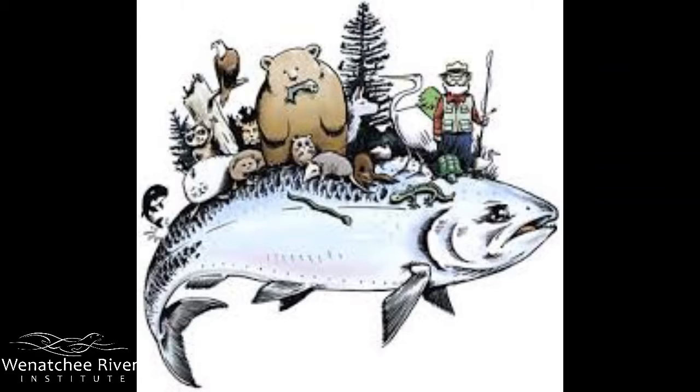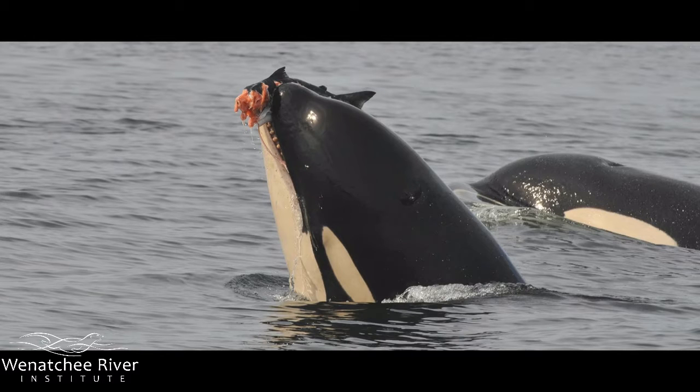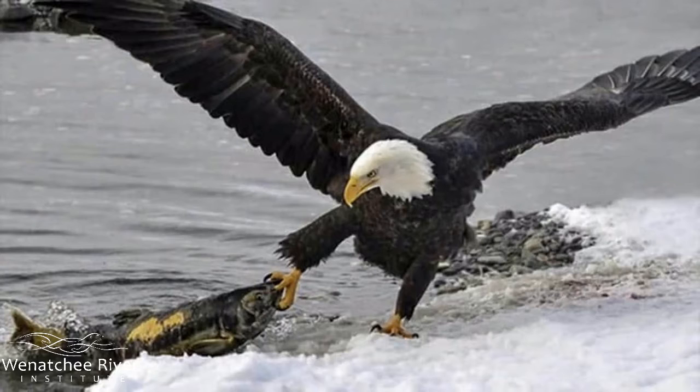Salmon are a keystone species in both aquatic and terrestrial environments, meaning they are a critical part of the ecosystem in water and on land. Many other species depend on them for survival. Orca feed on salmon in the ocean, along with sea lions, eagles, and osprey.